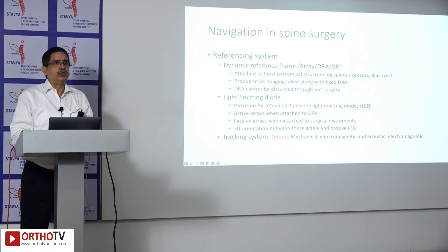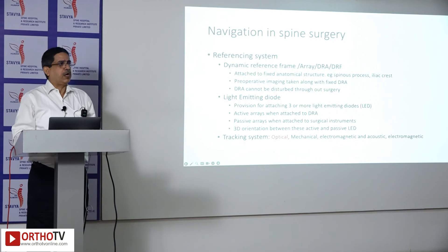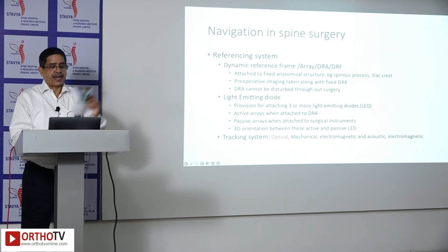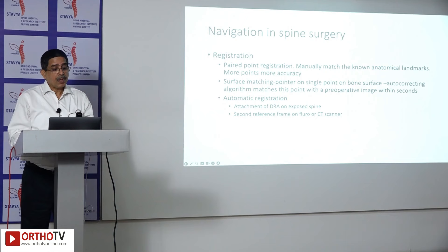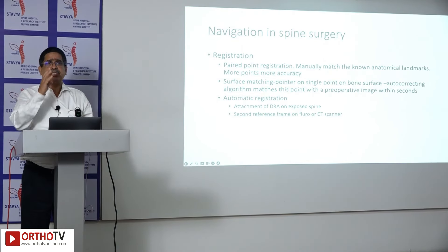Whoever has used this — and I have used it — the company said it is wonderful, but the surgeon found it really did not match most of the time. We had a lot of trouble getting the tracking done. Registration was done by various systems, such as paired point registration.